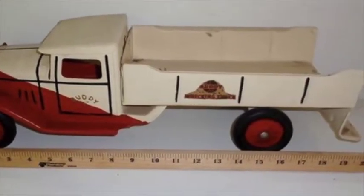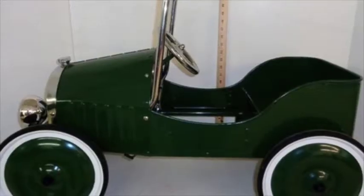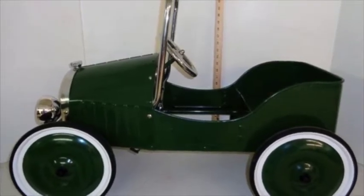Other highlights are a large collection of old toys including cast-iron trucks, pedal cars, and a vintage tricycle.